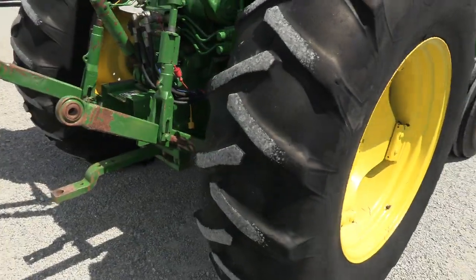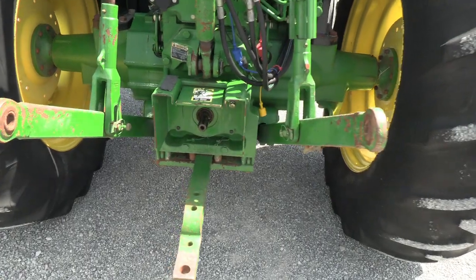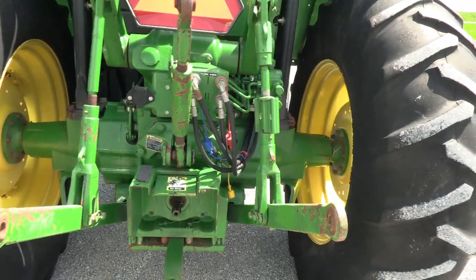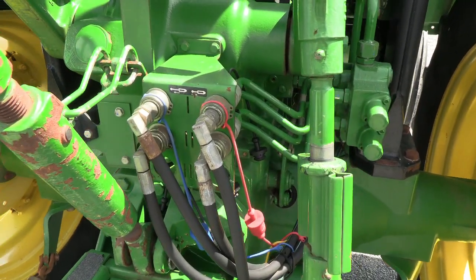I don't have a technical reading on this, but I believe those tires can be filled. It's got the 540 and 1000 PTO, three-point hitch, top-line drawbar — everything's here. It's also got dual remotes in the back, which the loader is currently hooked up to for the most part.